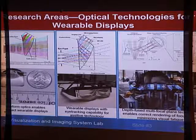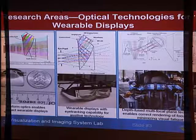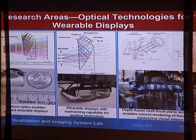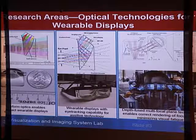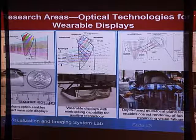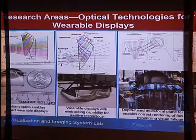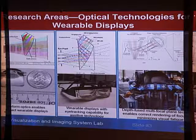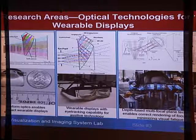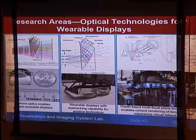Let me start with a brief general introduction about the research that my group has been working on. We have been working on three different broad topics. The very first one, relevant to the talk today, is developing optical technologies for wearable displays — from creating unique optical components, to building sophisticated optical systems instrumentation, to testing the performance of this type of display, and even testing the visual perception involved. You will hear much more about this later today.